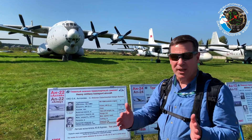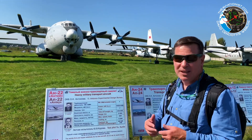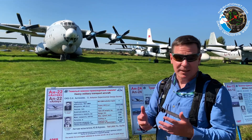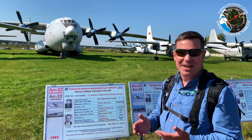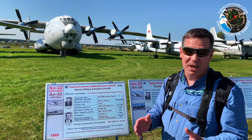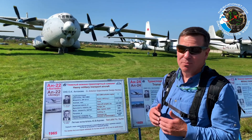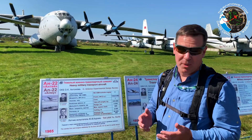It also has a unique twin tail that I'm not sure you can see, but it's pretty interesting. Unfortunately, this example is deteriorating a little bit because it's been sitting out in the sun and the winter weather for so long, but it's still fascinating to see. This thing is absolutely enormous — it is way bigger than a C-130, and it's even bigger than the new Airbus A400M. This is a really big propeller aircraft.